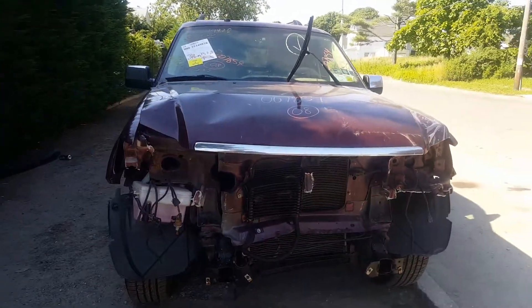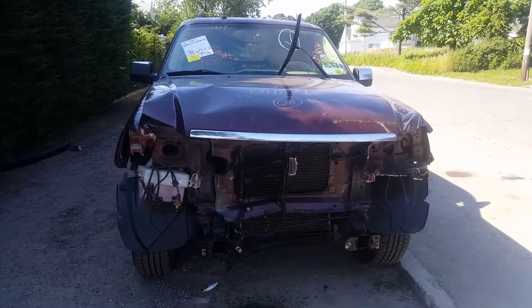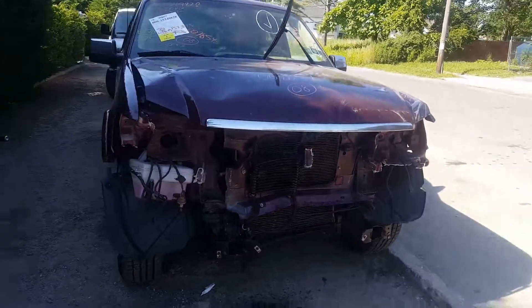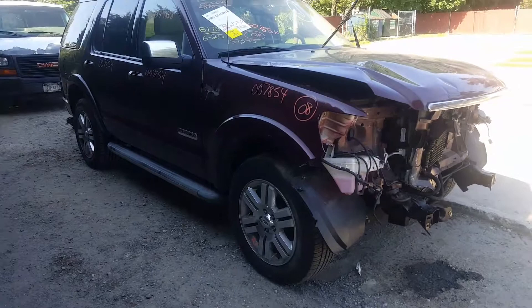This is our newest edition — it's a 2008 Explorer, non-sport track, limited edition, stock number 7854. It's got a 4.0 single overhead cam motor in it, automatic, 4x4, 157K miles.